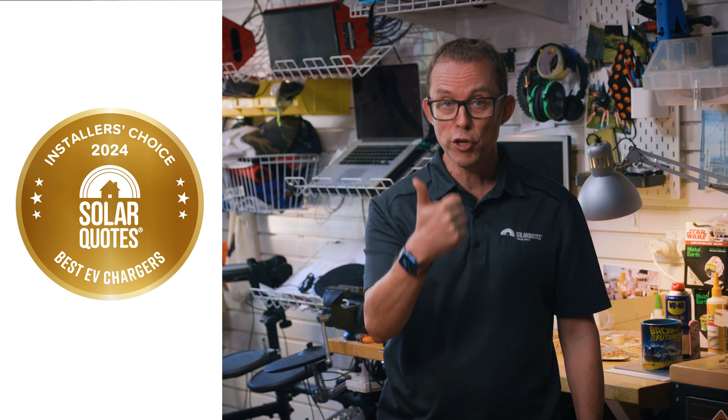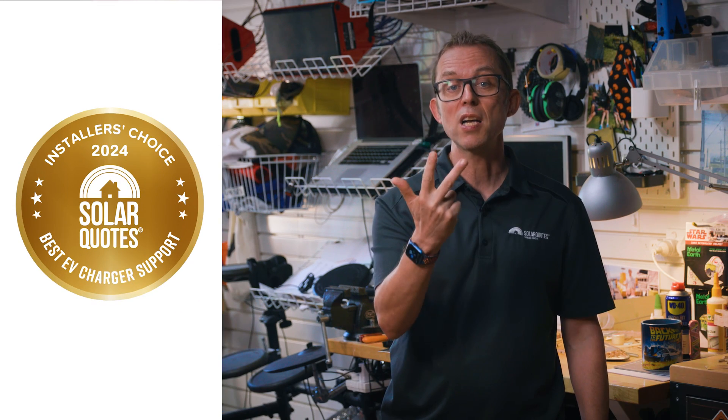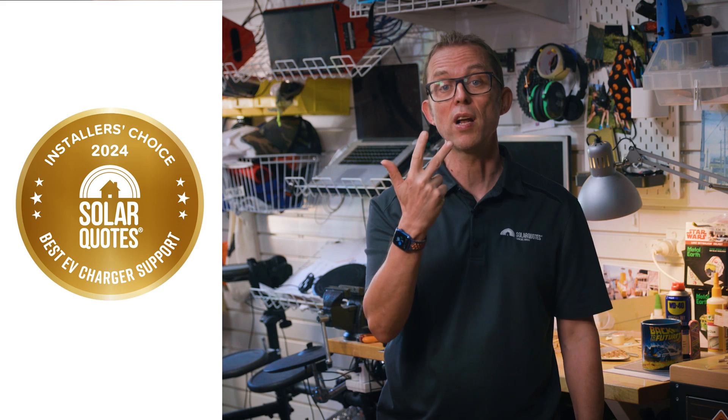What are the best EV chargers in Australia in 2024, according to Aussie installers? This is the second year I've asked my network of over 500 solar installers three questions: What EV charger brand would you buy for your home if money was no object? What about if every dollar counted? And what EV charger has the best warranty support in Australia? Around 100 installers found the time to respond.